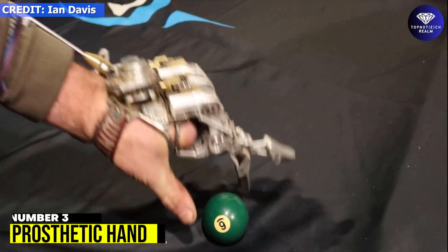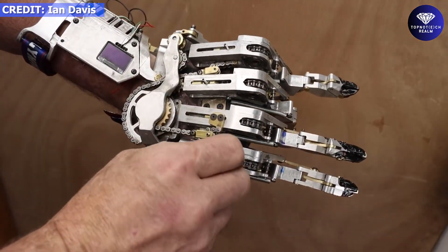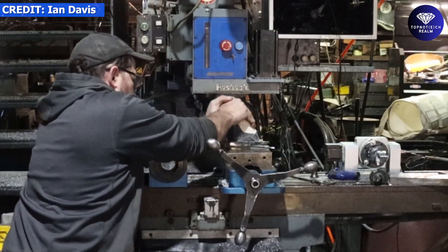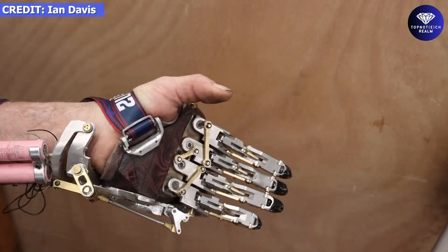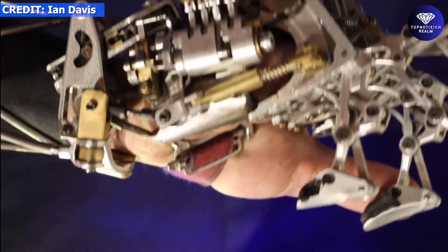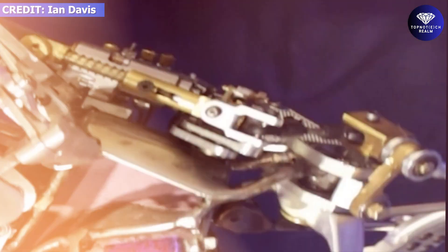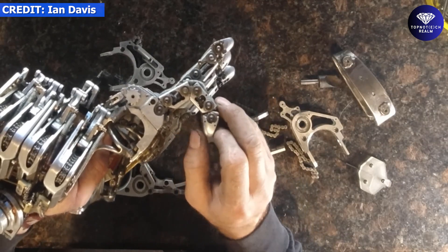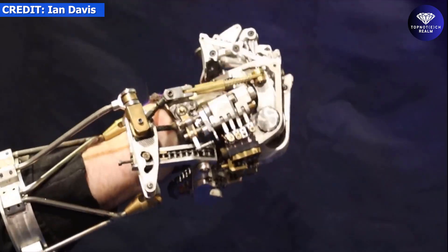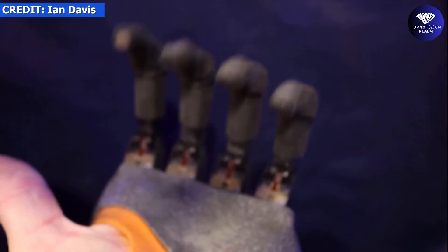Number 3: Prosthetic Hand. In a quest for a more efficient and comfortable prosthetic, a determined handyman decided to take matters into his own hands — designing and building his own prosthetic using readily available parts from Amazon. Made of metal with pure mechanical mechanisms, this homemade prosthetic doesn't rely on batteries or any complex electronics. Each finger consists of fewer than 10 components, and the entire process from design to final assembly took approximately 25 days. Interestingly, this homemade prosthetic comes out to be more cost-effective than commercial models, totaling around $48,000.